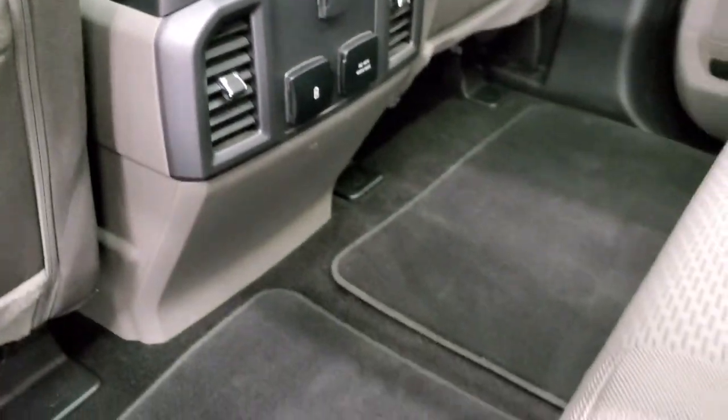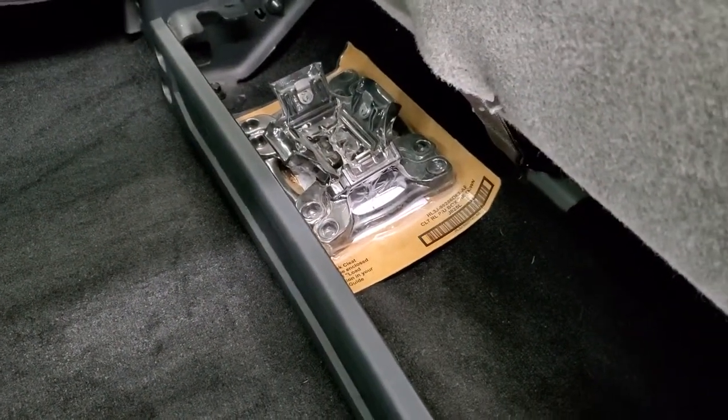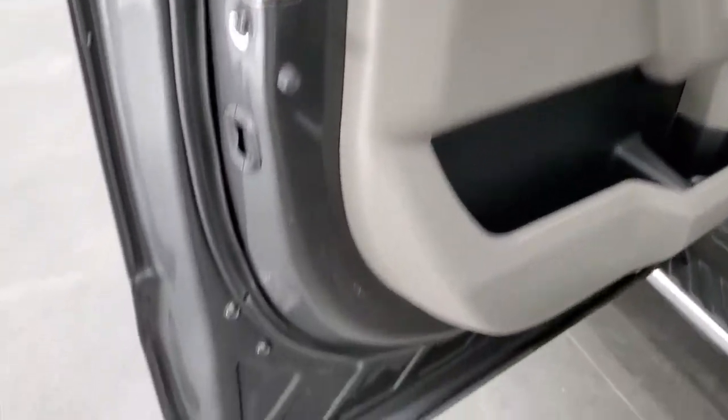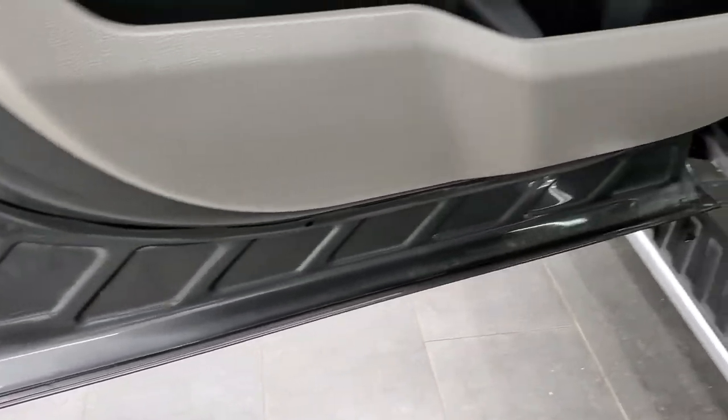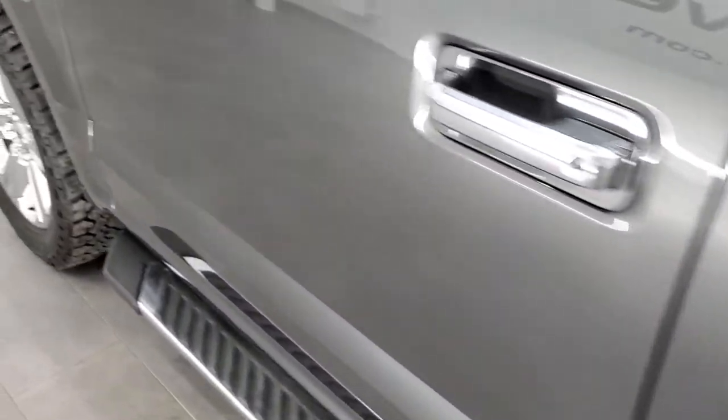In the back you get a 12-volt power point, two USBs, and a 110-volt 400-watt plug-in as well. The factory floor mats are nice and clean, and you do get storage underneath the rear seats along with tie-downs for the bed. There are child safety locks on the back doors, and the bottoms of the doors all look really good.